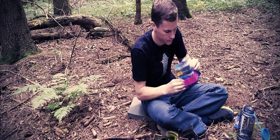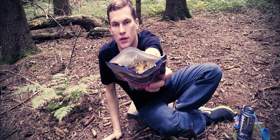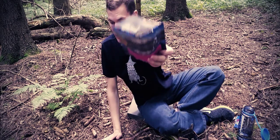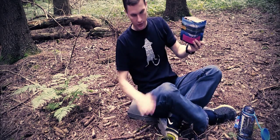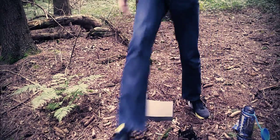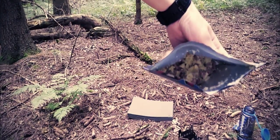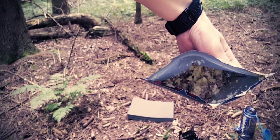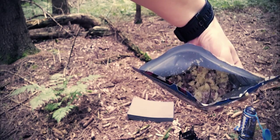Wenn ihr hier mal reinguckt, seht ihr schön das Rührei da drin. Ihr seht schön den Schinken und ein paar Kartoffelstücke. Wenn man genau hinschaut, erkennt man das auch. Ich komme mal kurz hin – ich weiß nicht, ob die Kamera das wieder fokussiert hat. Da erkennt ihr den Schinken, das Rührei und ein paar Kartoffelstückchen, die auch noch mit dran sind.